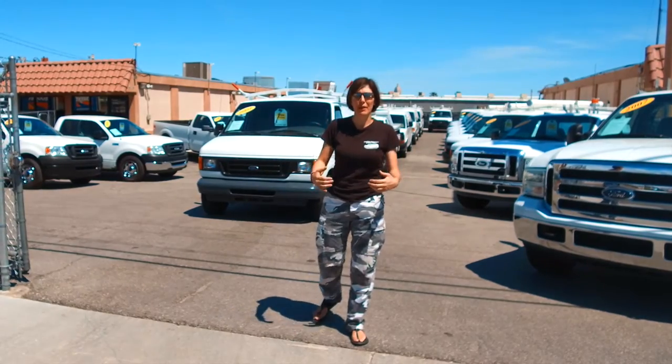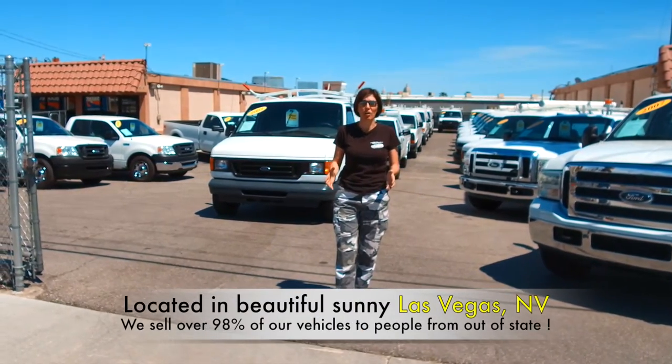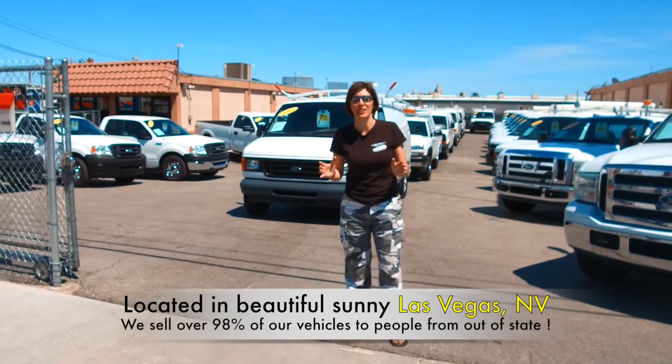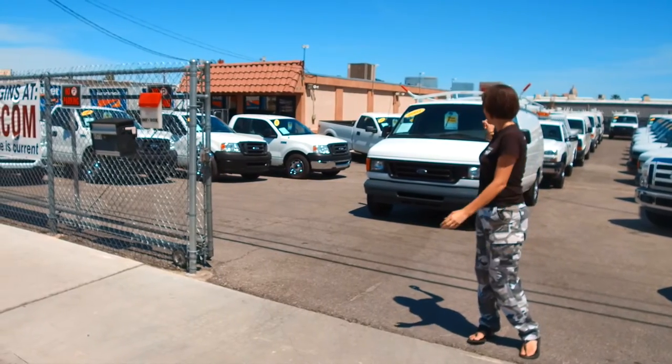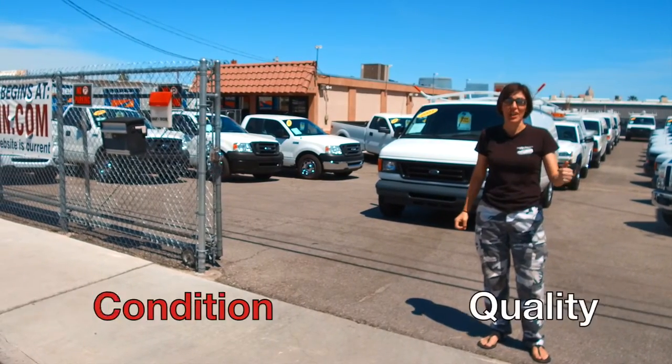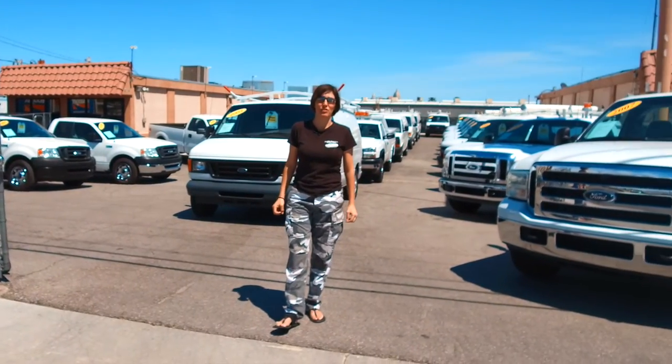We are an internet-based commercial vehicle dealership. We are boutique style. We have extraordinarily high standards and we market to the top 5% of you that have the mind to understand the value of condition and quality. In fact, over 98% of our sales go outside of our state lines.